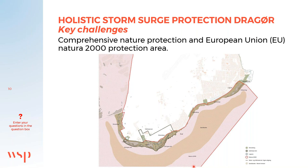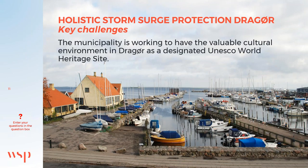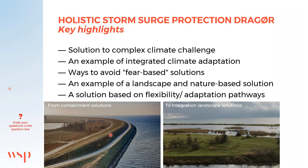The cultural environment in Drauø is unique. The municipality is working to have Drauø, including the historic harbour, designated as a UNESCO World Heritage site. Our proposal provides a solution to the complex challenges from climate, nature, and cultural environment, based on integrated nature-based solutions and adapted pathways.